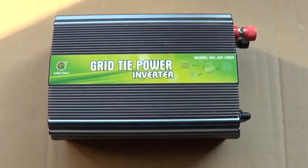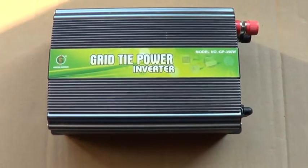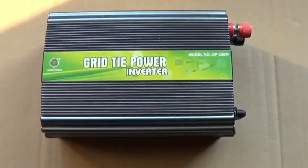Hi, today I would like to continue about the pros and cons of grid-tie inverters. It is a great device for people that want to be connected on-grid.